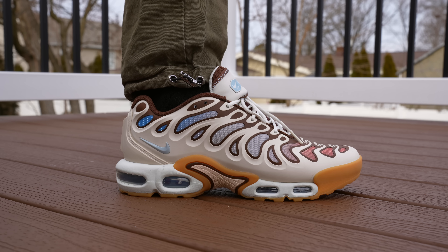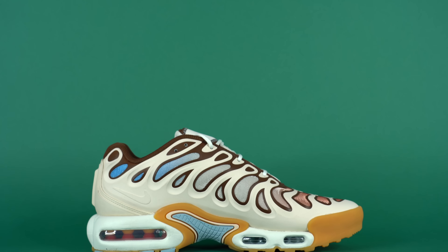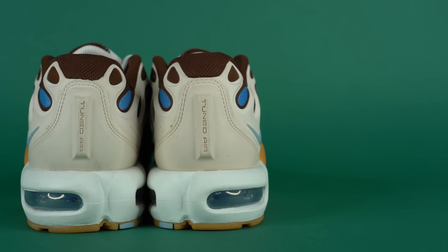Over the last almost decade of me reviewing sneakers on the internet, the sneakers that I'm really drawn to now are the ones that are either incredibly wearable — shoes that I can see myself wearing every single day — or sneakers that are wild and crazy and out there. And what I love so much about the Drift is that, for me, it's kind of both of those things.